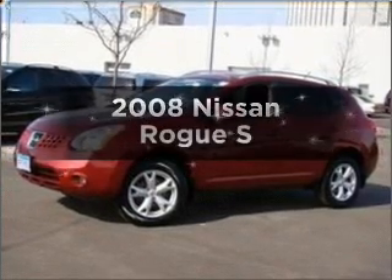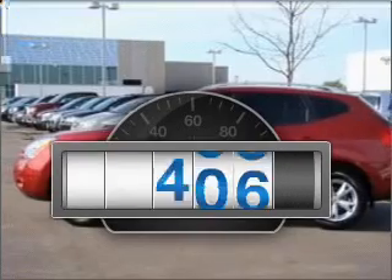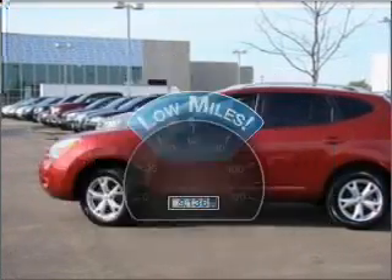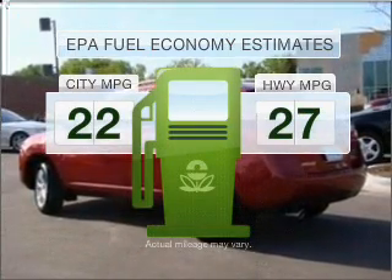Presenting the 2008 Nissan Rogue. Find everything you want in a ride under one roof with this vehicle. A low odometer reading is a great advantage among other benefits offered on this ride. Low emissions and the good fuel economy offered in this vehicle are important to you and to the environment.